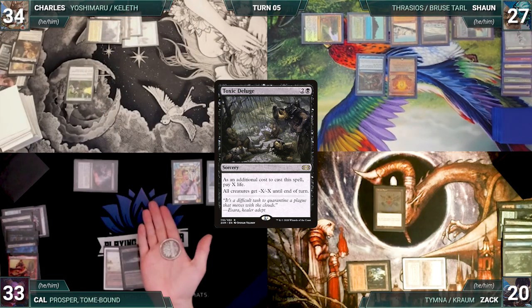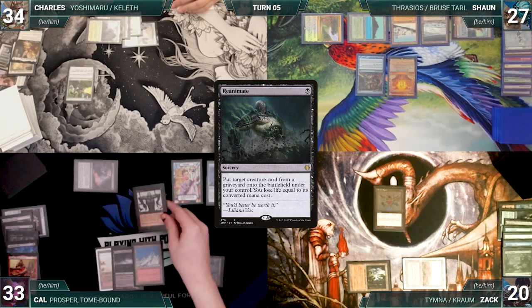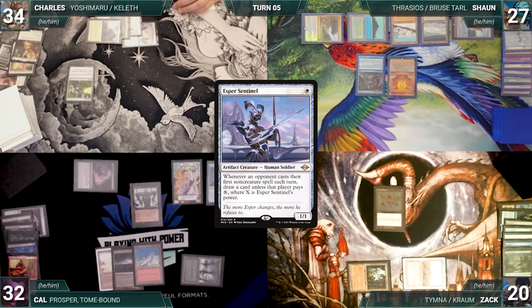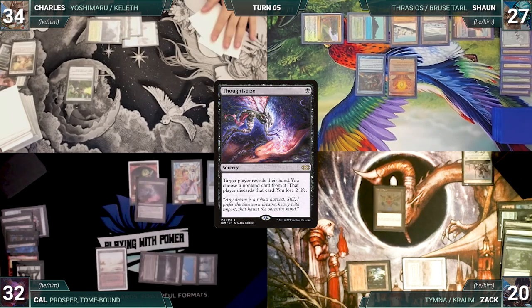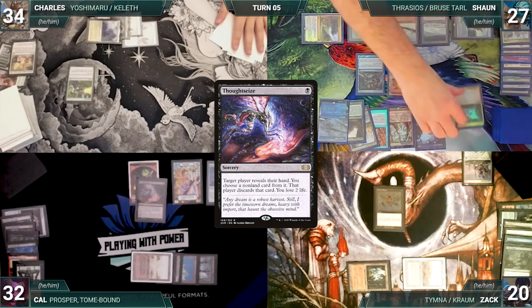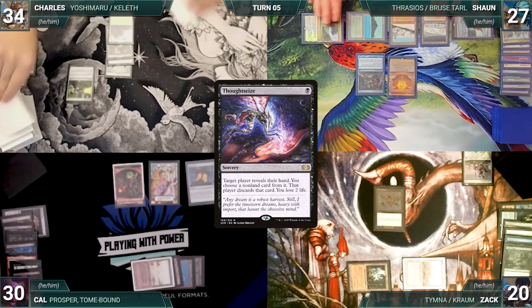During his upkeep, Cal wins his Mana Crypt roll. He draws and plays a snow-covered mountain. He casts Reanimate targeting Esper Sentinel, paying the Mystic Remora tax. Esper enters and Cal loses a life. He casts Thoughtseize targeting Sean, paying for Mystic Remora. Sean reveals his hand and discards Yeva, Nature's Herald — and Cal loses two life.